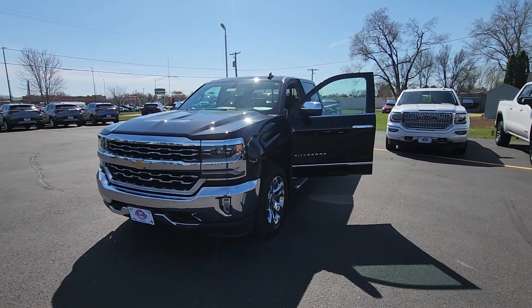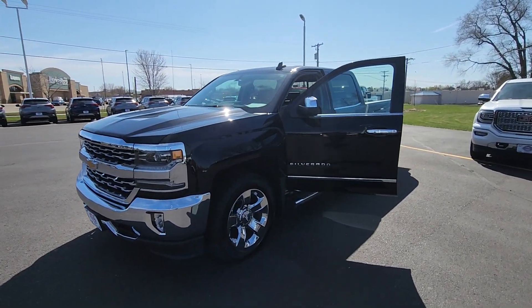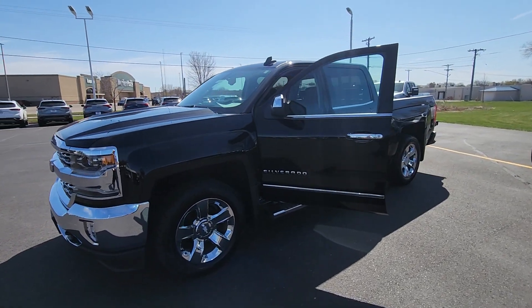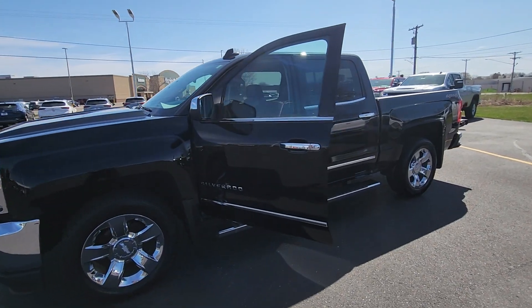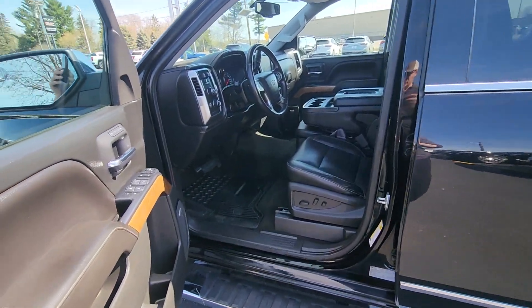Good afternoon, this is Jesse here with Johnson Motors here in Menominee. Today I am taking a peek at a black 2017 Chevy Silverado 1500 — it is an LTZ with a lot of nice features.